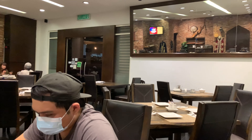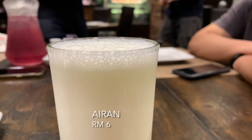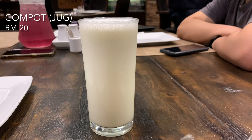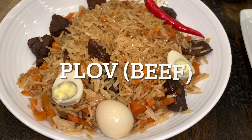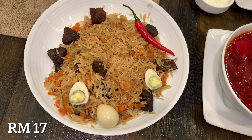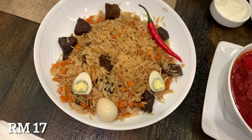I'm gonna review a few things on the menu. The first one would be plov — plov is a rice dish, it's quite oily but it's quite hearty because it has beef in it.